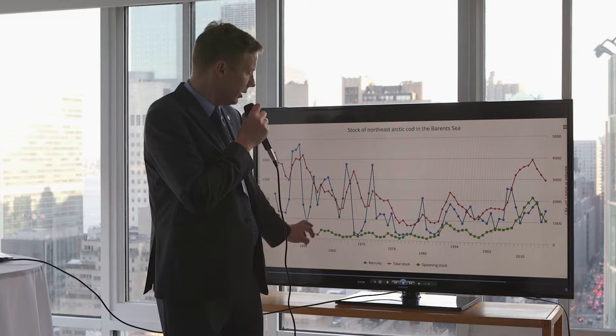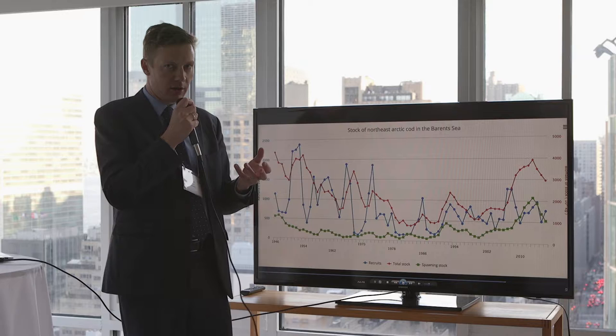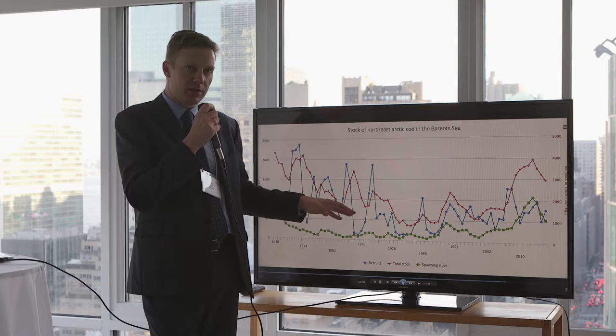The green line is the spawning stock — that's the part of the population that is mature and goes out to reproduce every year. The blue line represents recruits — that's how many fish are produced every year. Getting this information is vital to understanding the development of the stock.